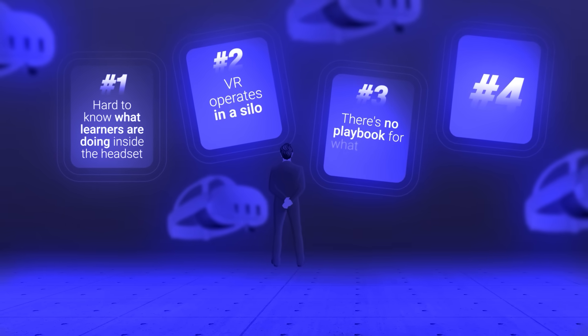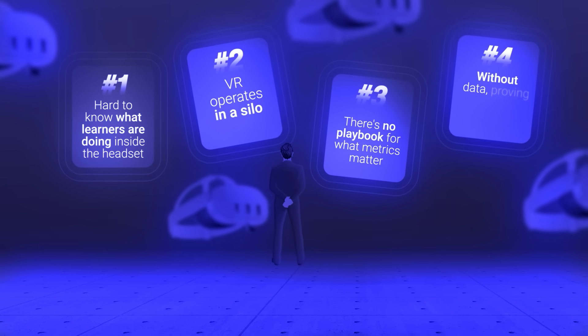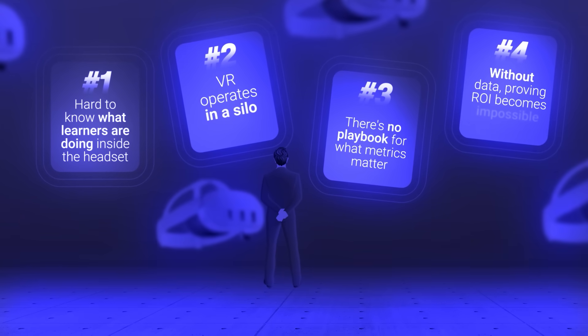Problem three: there's no playbook for what metrics actually matter in VR training. Teams collect data but can't interpret or act on it effectively. Problem four: without comprehensive data, proving ROI becomes virtually impossible. Leadership gets impressive demos but no concrete evidence of business impact.